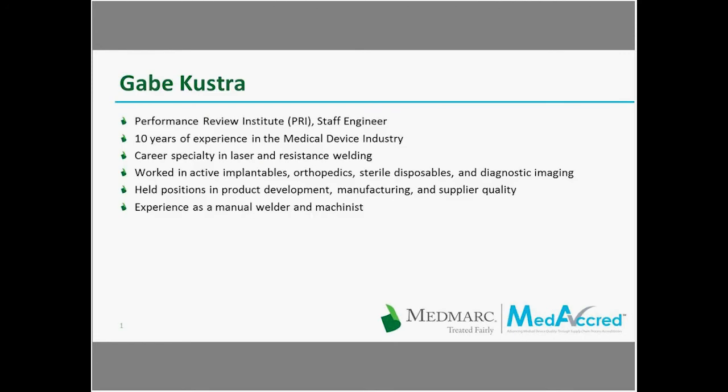Gabe Kustra is a staff engineer at the Performance Research Institute with 10 years of experience in the medical device industry. His career specialty is in laser and resistance welding and he has worked in active implantables, orthopedics, sterile disposables, and diagnostic imaging. He has held positions in product development, manufacturing, and supplier quality, and has experience as a manual welder and machinist.